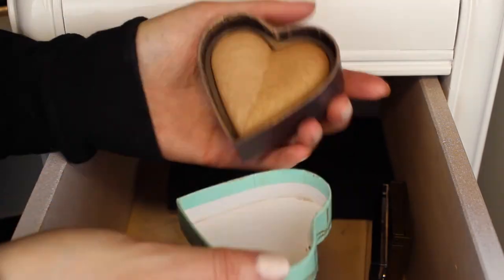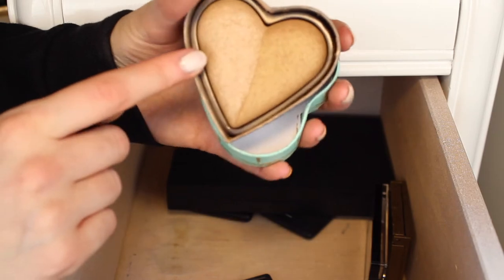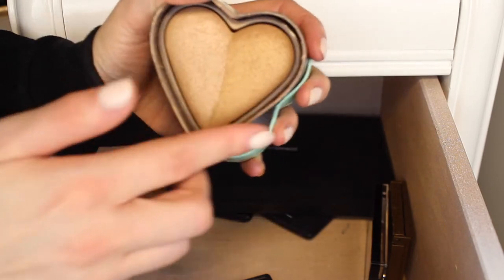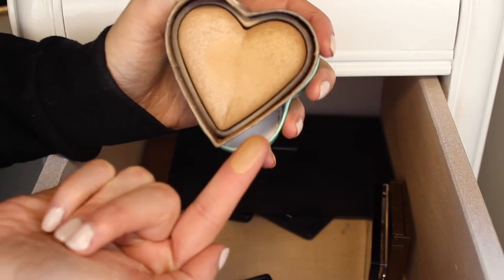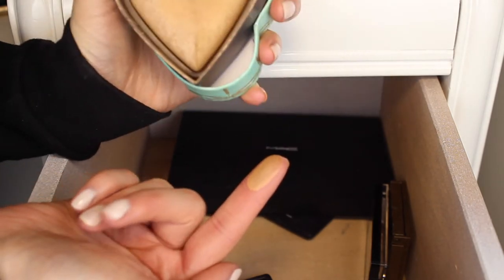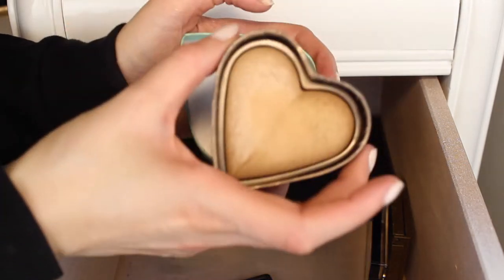This is the Too Faced Sweet Tea Bronzer. This one has a really pretty cool-tone bronzer on one side and a warm-tone bronzer on the other side. When they're mixed together it just makes for a beautiful glow. I talked about this one in my top five must-have bronzers, so I am not getting rid of this one.